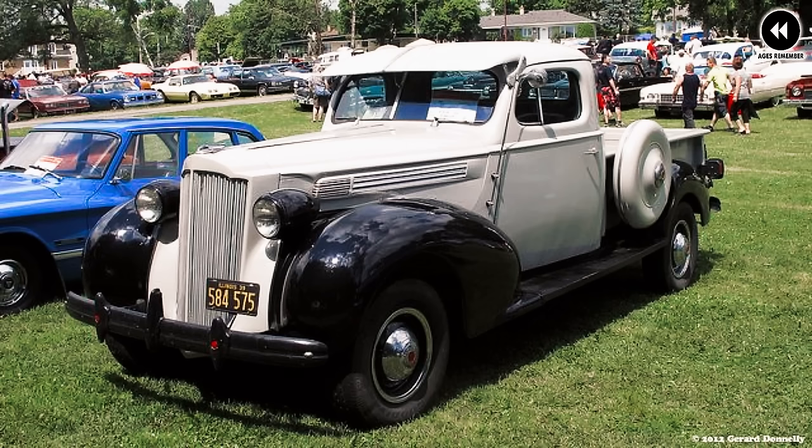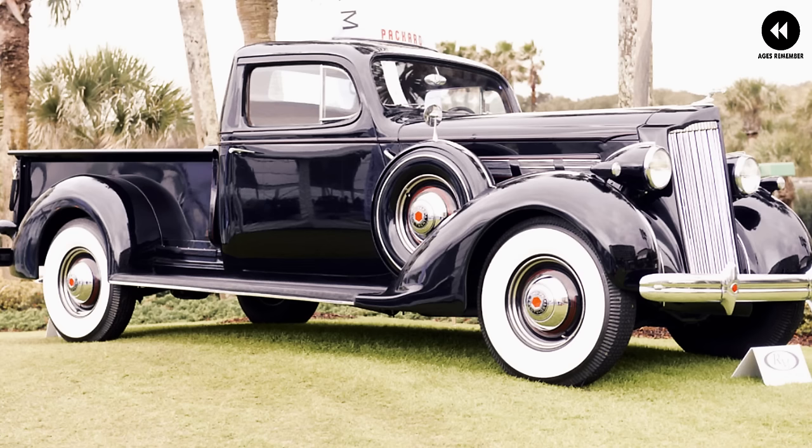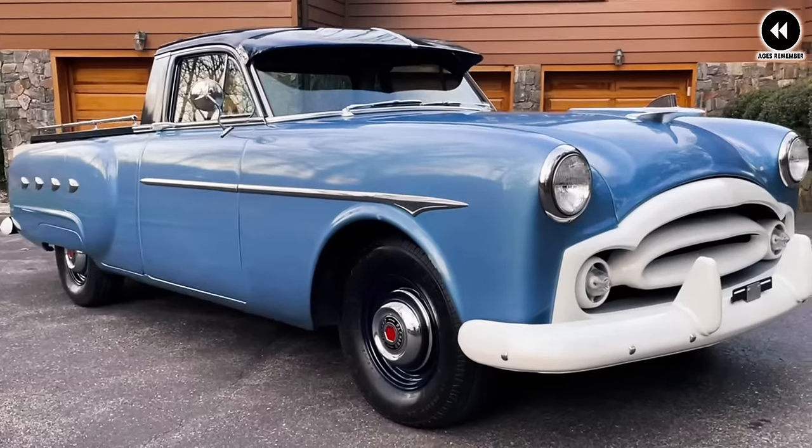Inspired by Packard's prestigious line of passenger cars, the Clipper pickup boasted a design that was ahead of its time, setting new standards for elegance in the truck segment. Underneath its stylish exterior lay a robust inline-six or inline-eight engine, delivering a potent combination of performance and efficiency. Whether hauling cargo or embarking on a leisurely drive, the Clipper pickup offered a smooth and responsive ride.